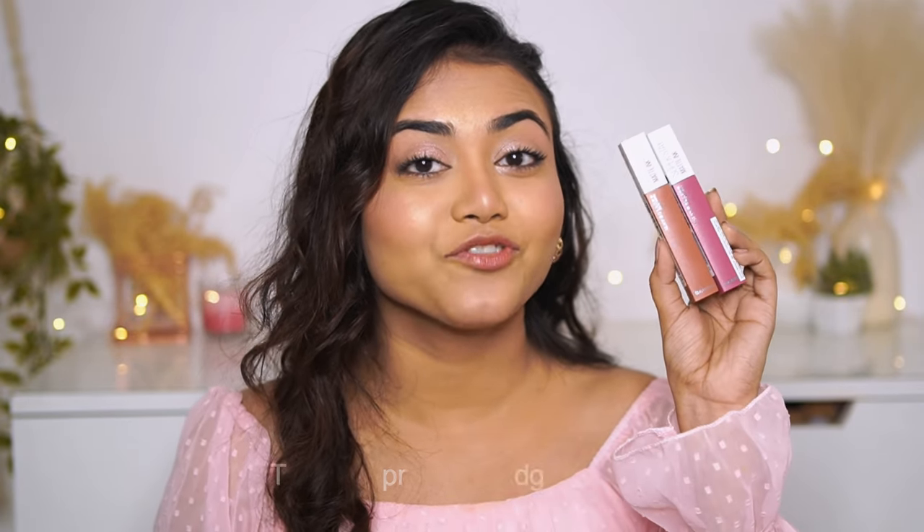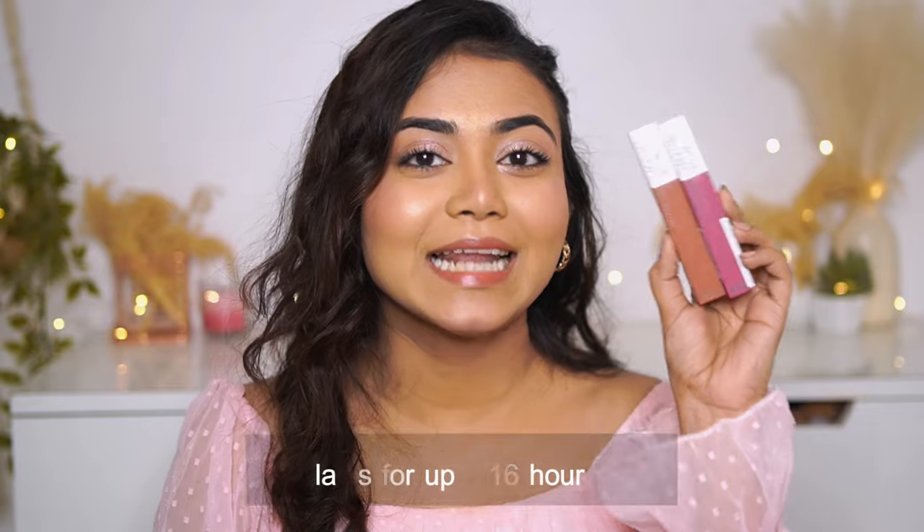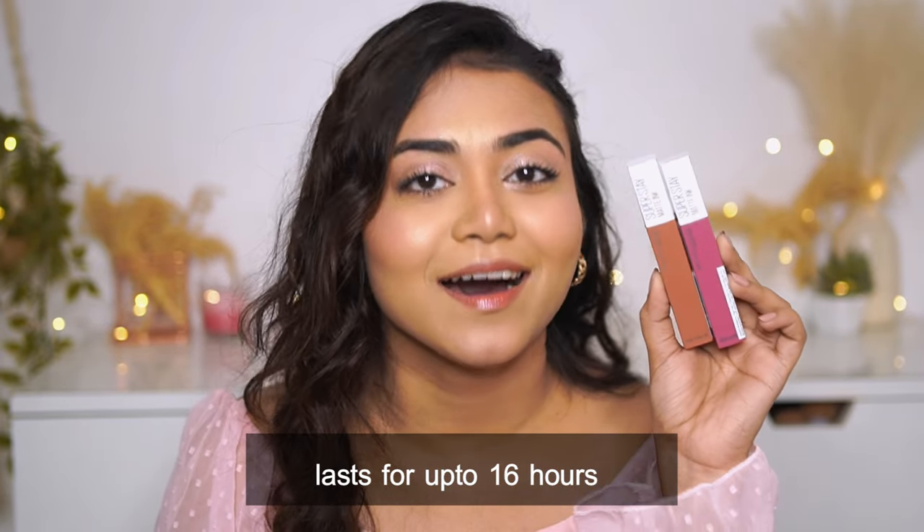First, let me tell you the price — it retails for rupees 650 and you get 5 ml of product. Do you know why I love this? Because these are transfer proof, smudge proof, and last for up to 16 hours. I mean, can you believe it? Well, you have to, because it's so true.